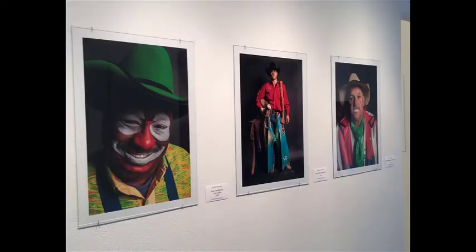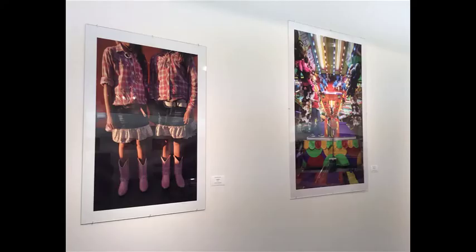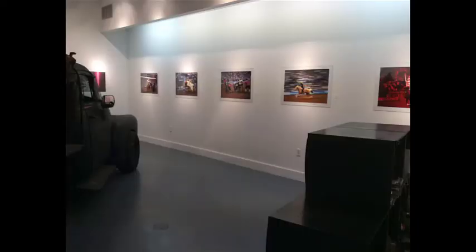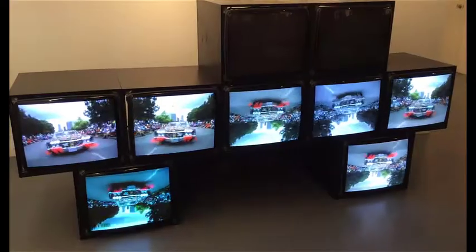Daniel Kramer has lived in Houston since 2000 and is a photographer and educator at Rice University since 2008. Over the course of his career, his photographs have appeared in numerous publications including Time, Newsweek, USA Today, the New York Times, and the Wall Street Journal. His work here at the Art Car Museum features images you might see at the famous Houston Livestock Show and Rodeo. His bold, beautiful colors draw your eye to each individual piece.